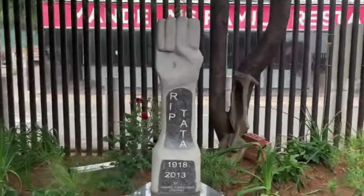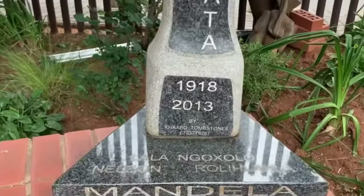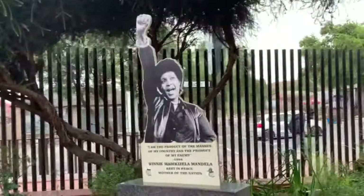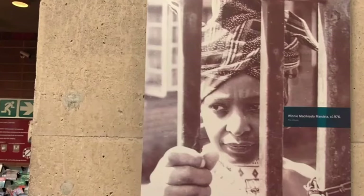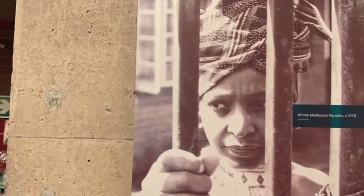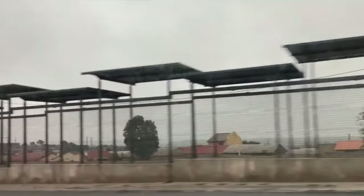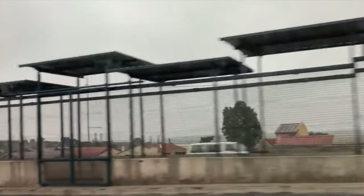On Vilakazi Street, you can visit the former homes of both Nelson Mandela and Archbishop Desmond Tutu, two of the most influential figures in South African history. And at the Hector Pieterson Memorial and Museum, you will pay tribute to the young students who gave their lives in the struggle for freedom. A tour of Soweto is not just a journey through time — it's a celebration of the human spirit, and a testament to the power of collective action.